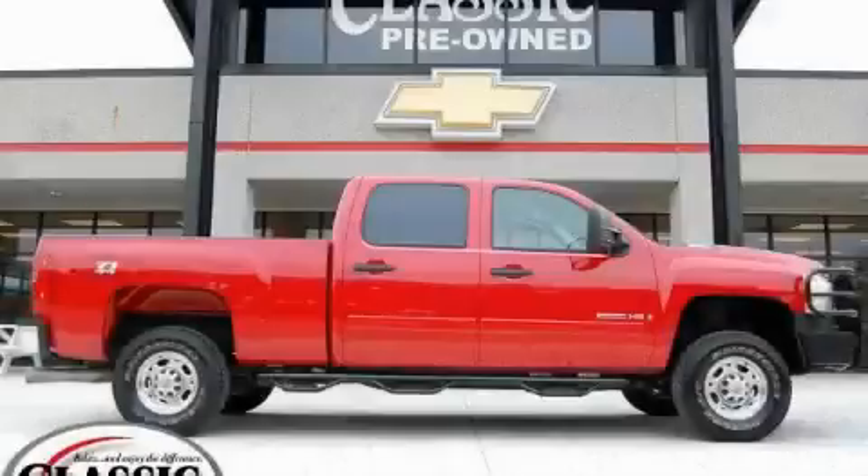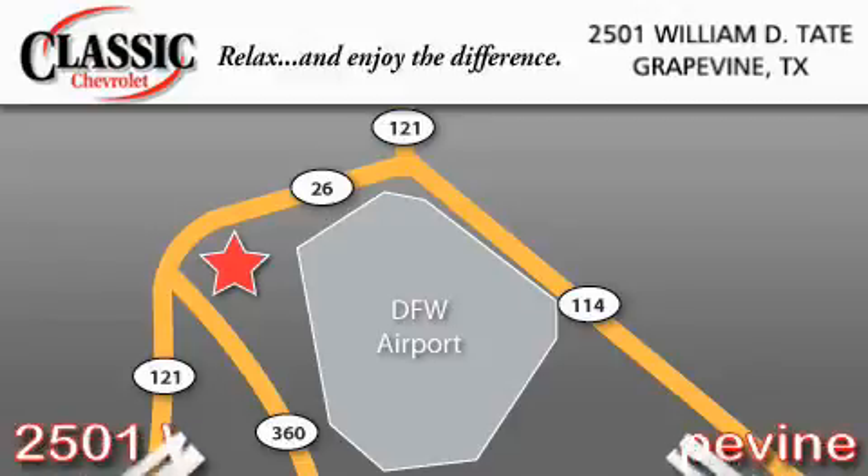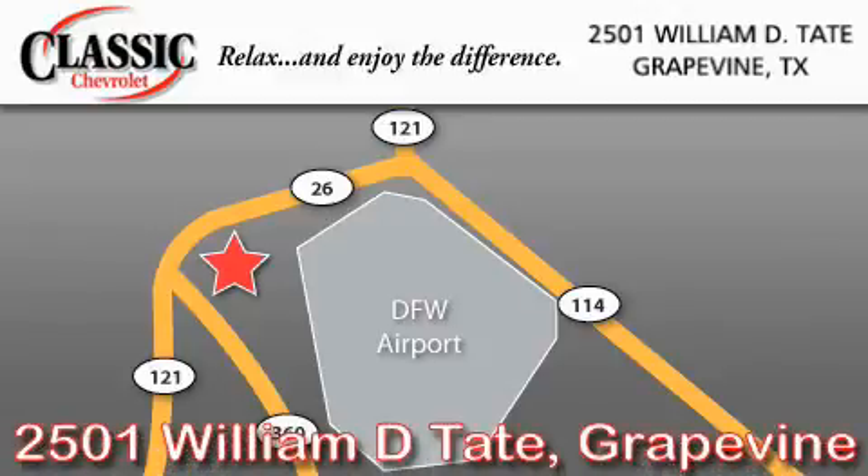This truck won't last long at this price, call and arrange a test drive now. Classic Chevrolet is located at 2501 William D. Tate in Grapevine. Our goal is to exceed all of your expectations to ensure that you will return for future visits.